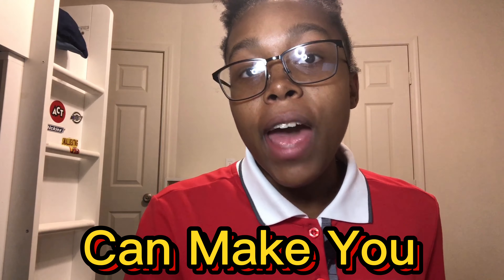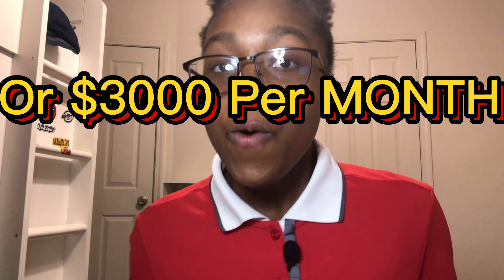Here are the six best side hustles that can make you anywhere from $15 a day or $3,000 per month. The best part about these side hustles is that just about anybody can do them.